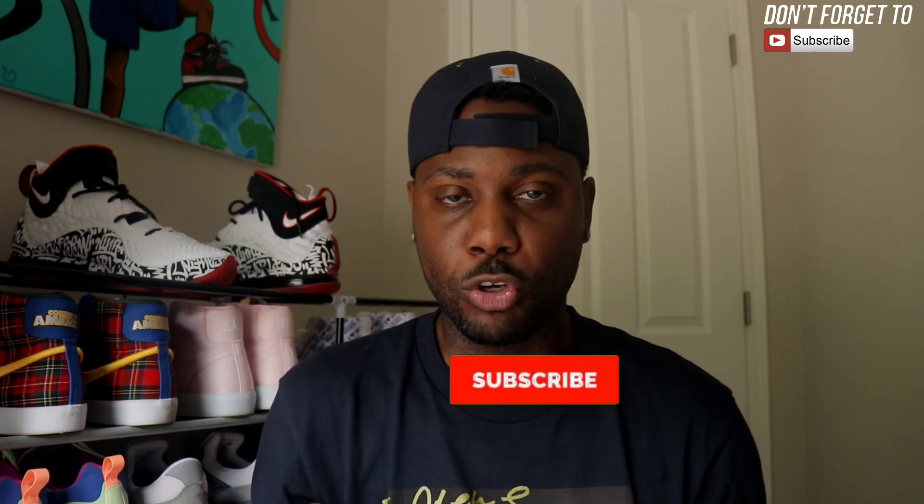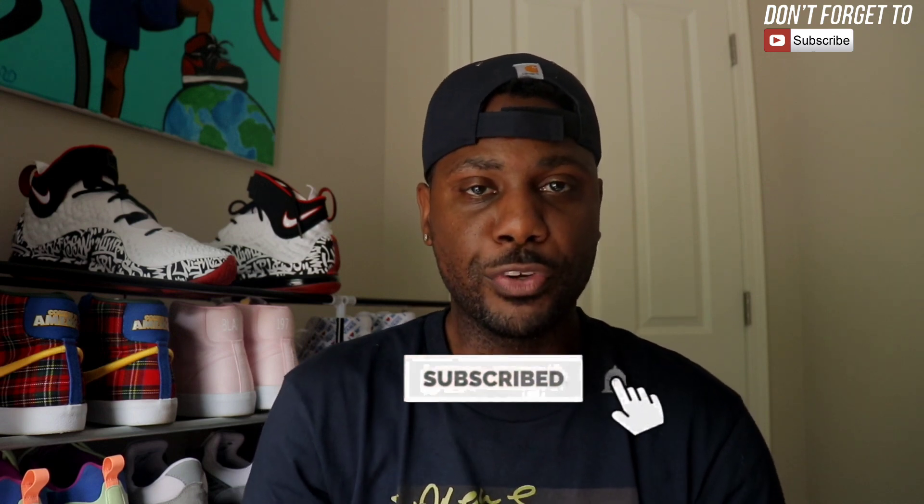Hey, what's good? It's your boy Bobby Sneaker 09 back with another video. Today's video should be super quick, hopefully. If you're new around here and that big button down below is still red, you're doing it all wrong — make sure that button is gray, come over here and join the movement, subscribe to the channel.